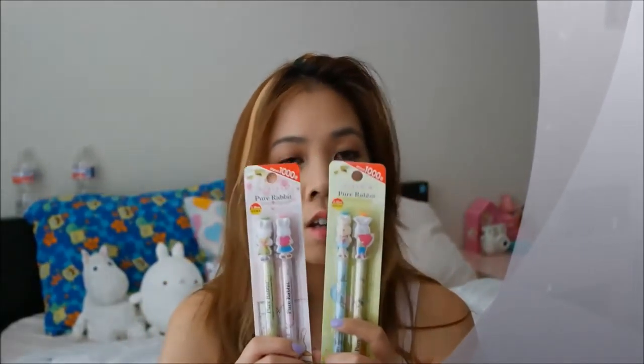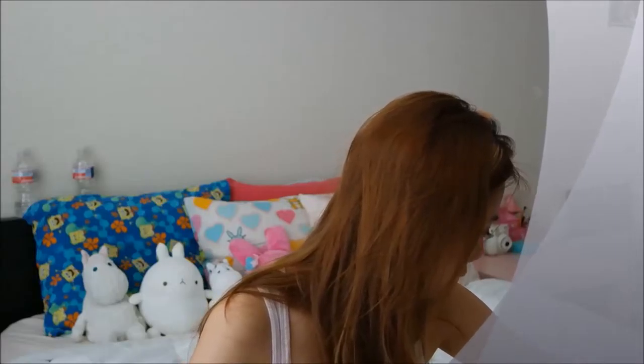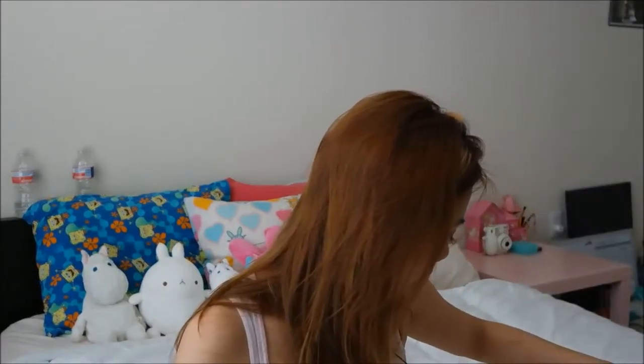Then of course I had to get eyelashes. What else did I get? I got pens — cute pens, everyone needs cute pens — and toothbrush caps.